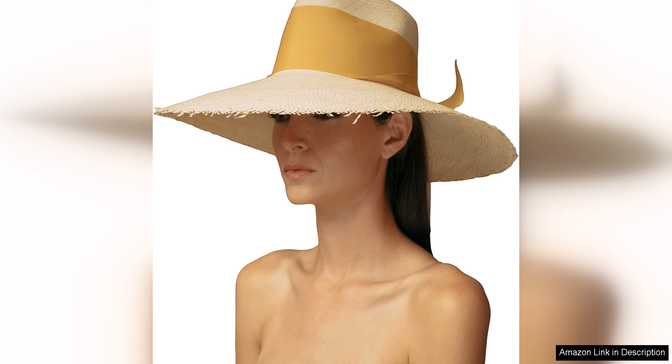Overall, I highly recommend the Sensi Studio Extra Long Brim Frayed Cordovan hat with adjustable ribbon to anyone looking for a stylish and versatile accessory that can take them from the beach to the city with ease. It is a timeless piece that exudes elegance and sophistication, making it a valuable addition to any wardrobe. Trust me, you won't regret investing in this beautiful hat. I'll see you next time.